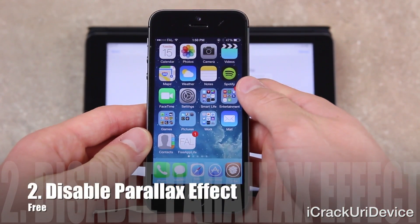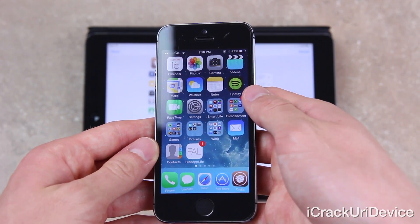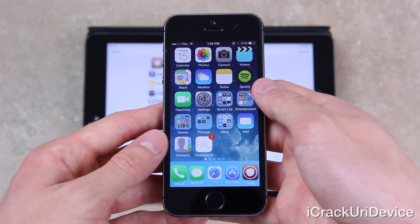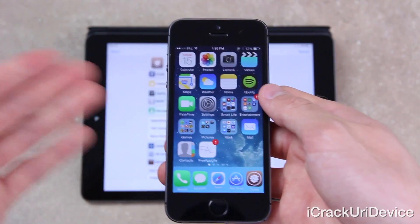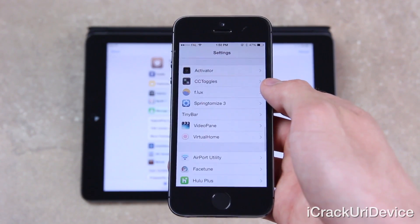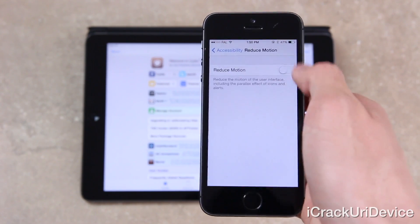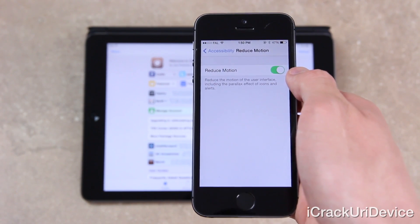Next up we have Disable Parallax Effect, which might seem useless to some because all it does is disable the effect that slightly skews and shifts the background and icons when a device's orientation is shifted. As you can see, I don't have the parallax effect installed on my iPhone. Most would consider it useless because you can essentially disable parallax inside of Settings already — go to Settings, General, Accessibility, then scroll down to Reduce Motion and enable that. However, it won't completely disable it.